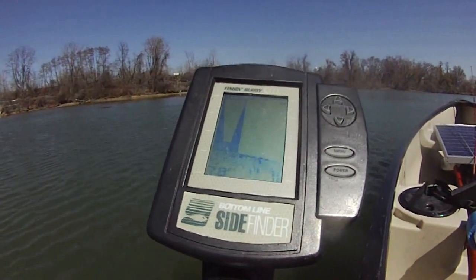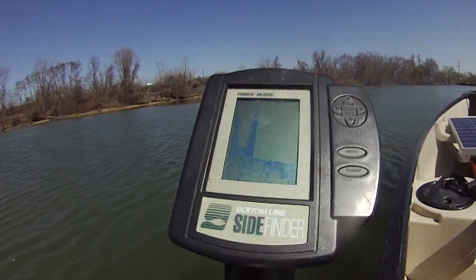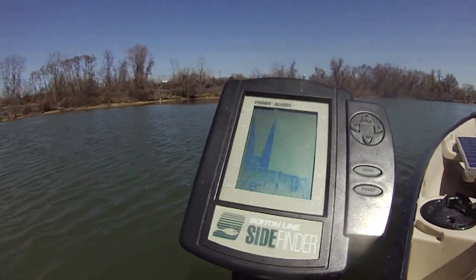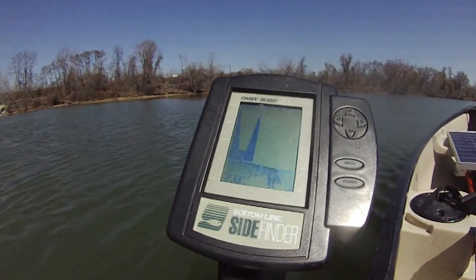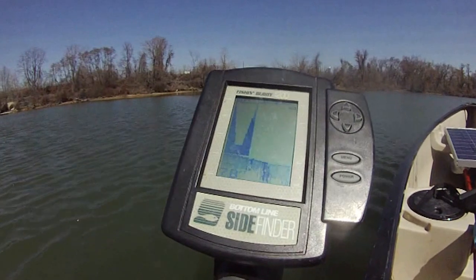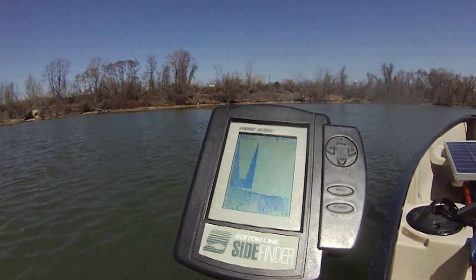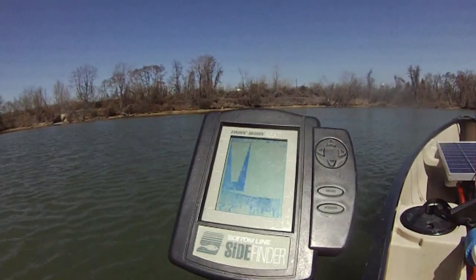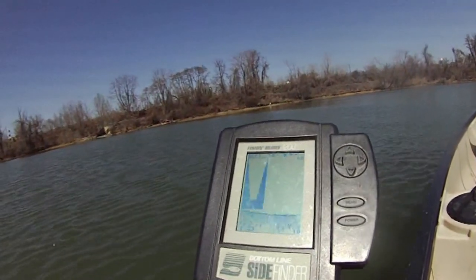7.8 feet now — plenty deep here. 7.7, 7.8 feet, 7.6 feet. We're not finding any fish at all. I don't know what's going on here. There's no fish. The fish finder is not finding any fish. It's unbelievable.